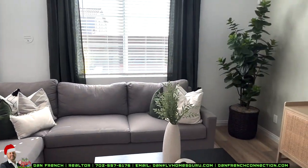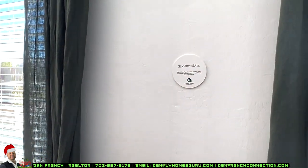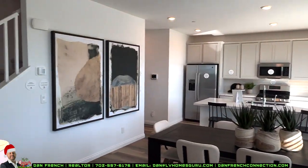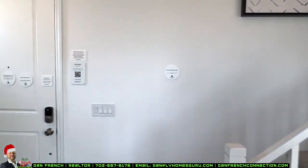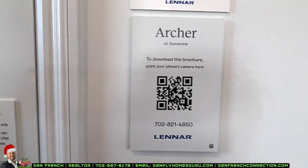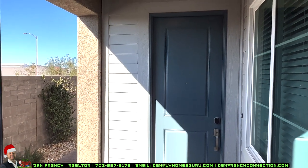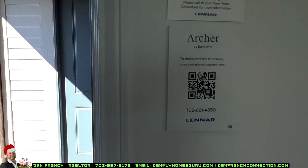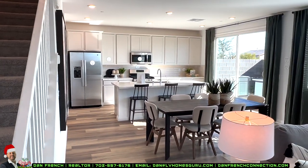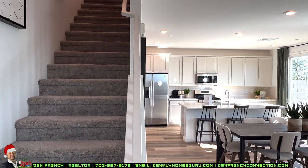Nine-foot ceilings, dual pane windows. The quartz countertop island is about three by seven feet — you can still seat three people, but it's just not as big as the one at the Elliot. Ring security system throughout the house. Here's your dining area for family dinners. So you gain a next-gen home and an extra room, but you do lose a little bit in the kitchen compared to the Elliot.